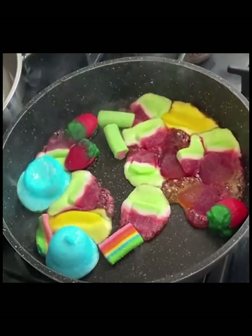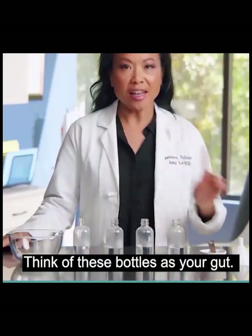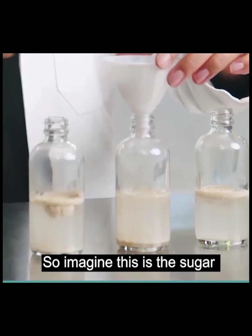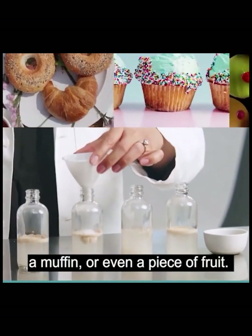Watch what sugar does to our belly. Check this out. Think of these bottles as your gut. Each bottle contains one package of yeast. We're going to add some sugar — imagine this is sugar you're getting when you eat a bagel, a muffin, or even a piece of fruit.